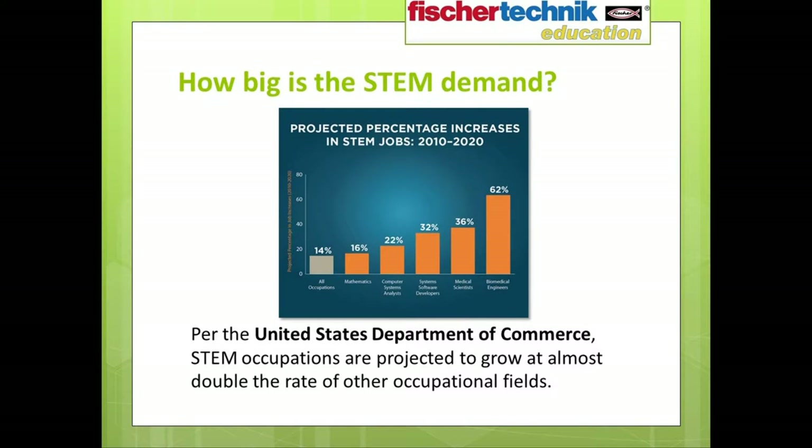Consider this: the United States Department of Commerce projected that in the decade leading up to 2018, STEM occupations would grow by 17% compared with only 9.8% growth for all other occupations. This graphic has a different set of projections made for the period of 2010 to 2020, which made even more dramatic predictions.